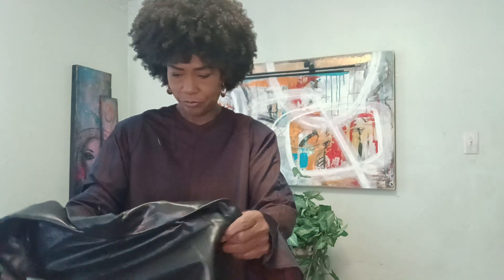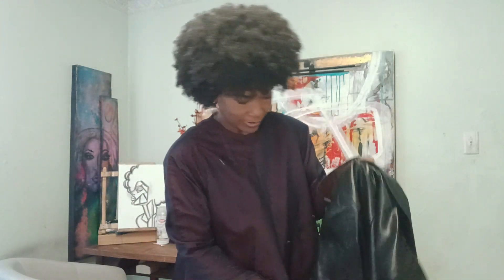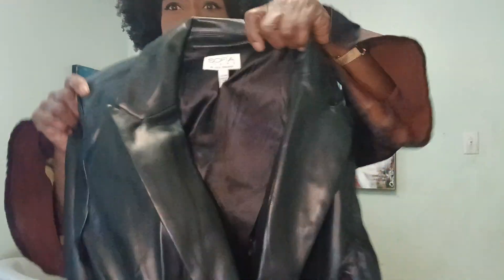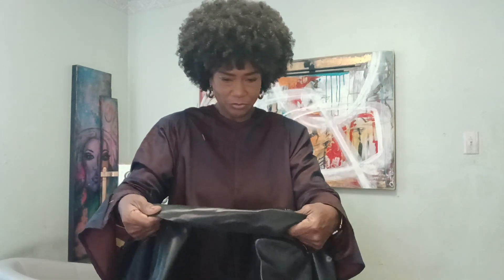You guys are going to trip when I tell you how much I paid for this. Guys, look at this faux leather — oh, it is so nice. Oh my gosh. Okay, so the gag is: in store it's $42, I got this online for $13 and some change.